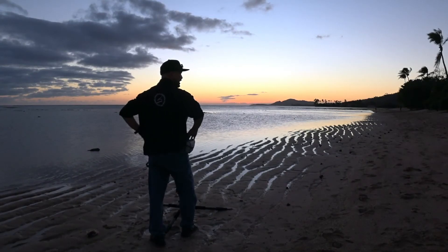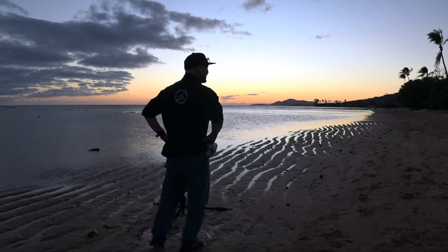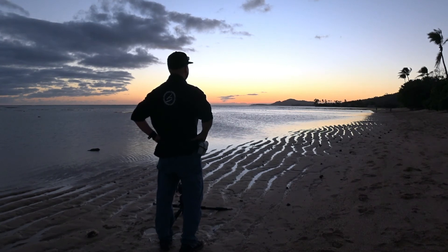It's not the best sunset, but you just got to be lucky.